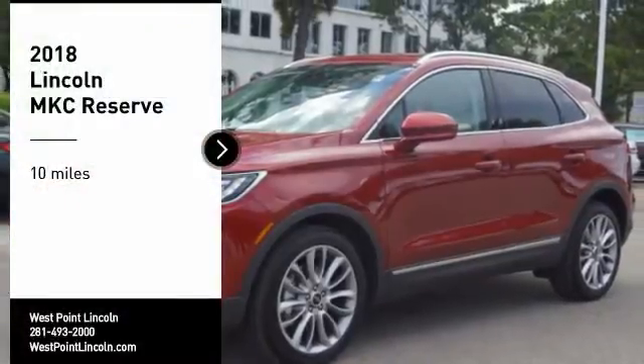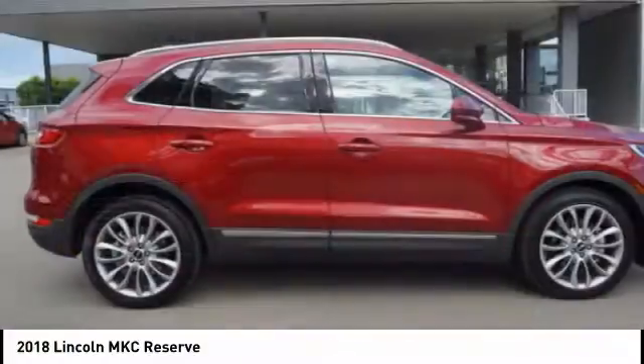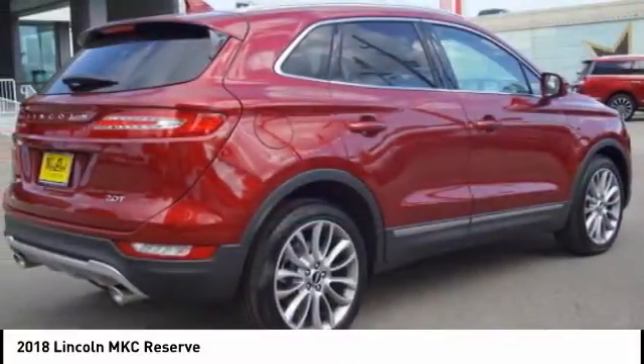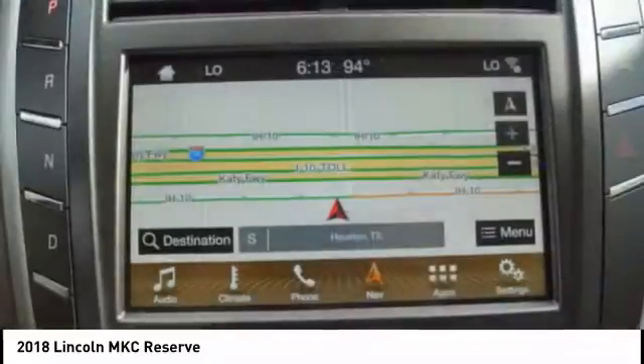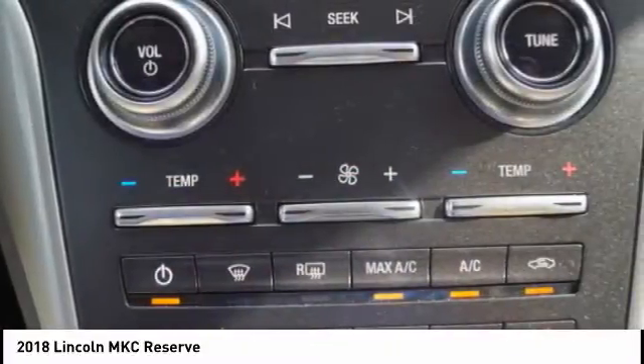Come test drive the 2018 MKC. The Lincoln MKC is a stylish and nimble handling luxury crossover vehicle. With a long list of standard features, the MKC is sure to please. The exterior and interior offer a contemporary look that is sure to turn some heads.